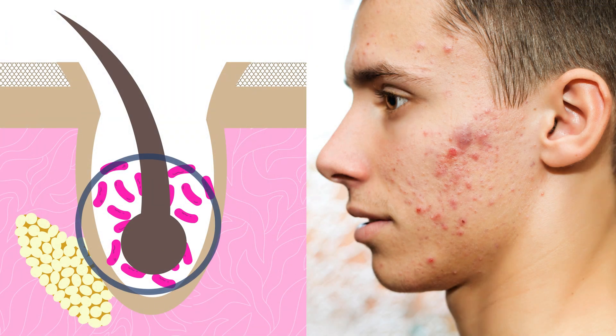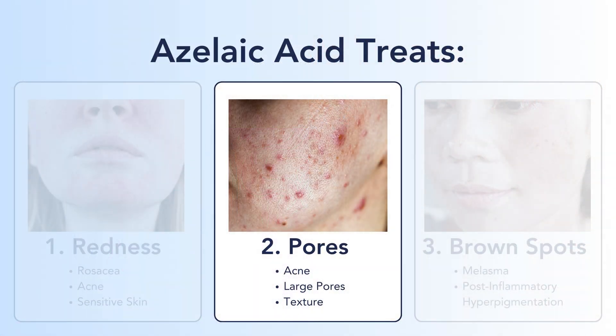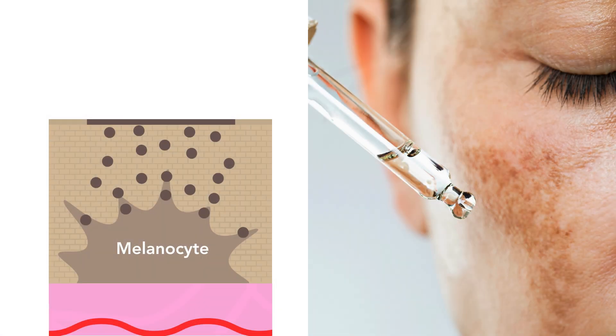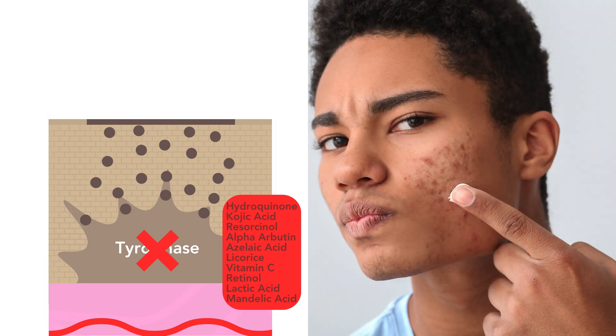Azelaic acid kills bacteria and reduces the gunk inside of a pore, so it's great for acne or if you have large pores or texture. And lastly, azelaic acid reduces brown spots — it inhibits the enzyme tyrosinase inside the melanocyte so pigment cannot be made. Azelaic acid is one of many tyrosinase inhibitors and not the best one, but if you have inflammation and some dark spots with it, it covers both — great for melasma or post-inflammatory hyperpigmentation from acne.